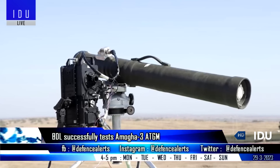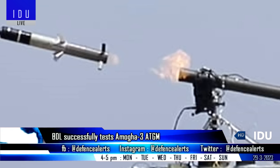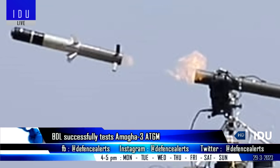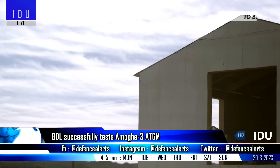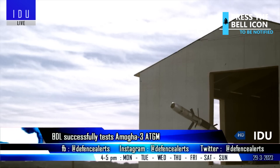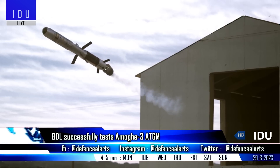Bharat Dynamics Limited has carried out a test of its latest third-generation man-portable anti-tank guided missile called Amogha-3, and the test was successful and met all mission objectives.